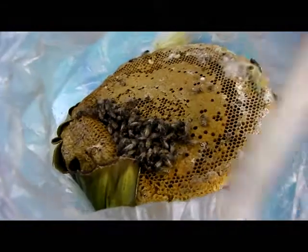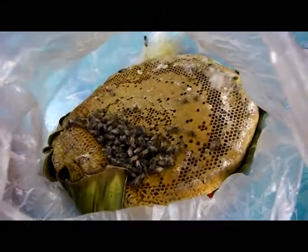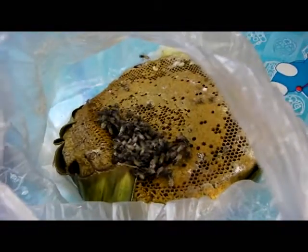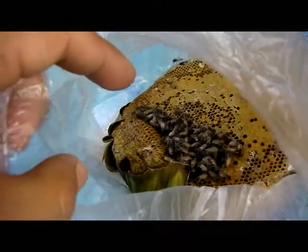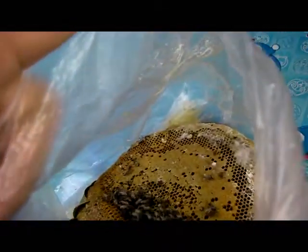The lady sold it to me at the markets for about a hundred baht. Sorry about the shaky camera work, but I'm just trying to work through this. Normally, wild honey actually tastes much better than the stuff you get out of the supermarket. As you can see, there are some larvae that tried to get out as well.